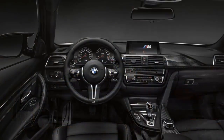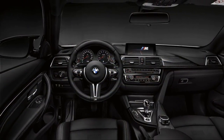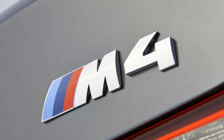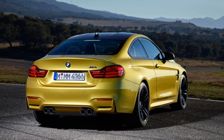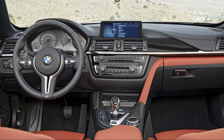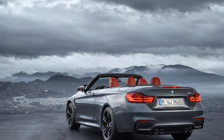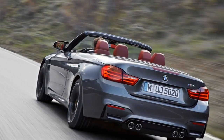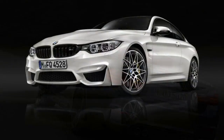The M4 is the coupe and convertible version of the vaunted BMW M3 sedan. While the M3 carries the best name recognition, the M4 models are a little more stylish. For 2018, they've been treated to a modest nip and tuck that's mostly cosmetic but also includes some technology updates inside and out.